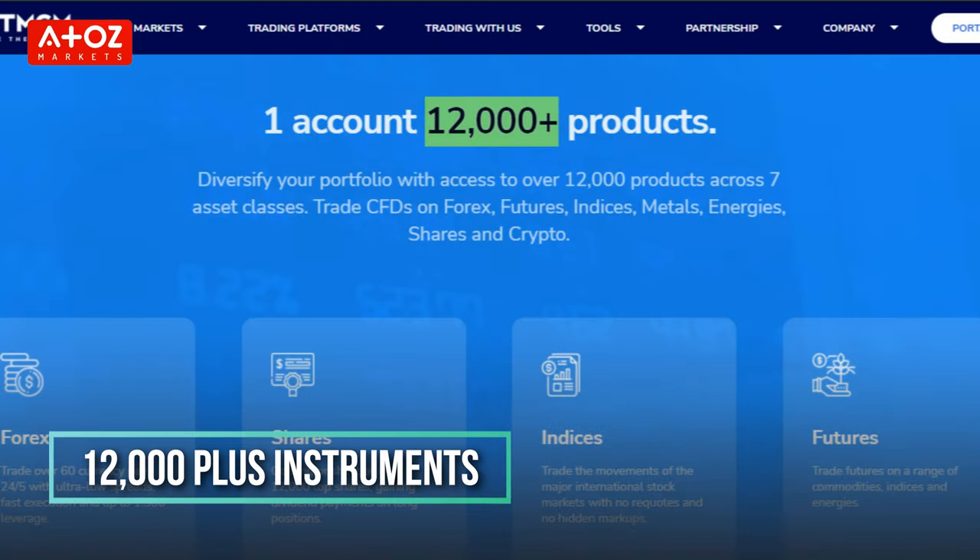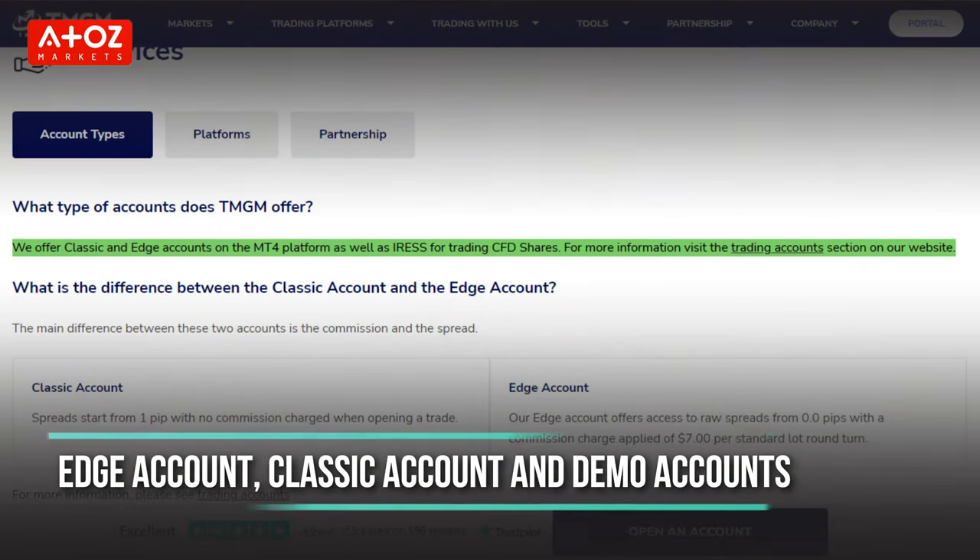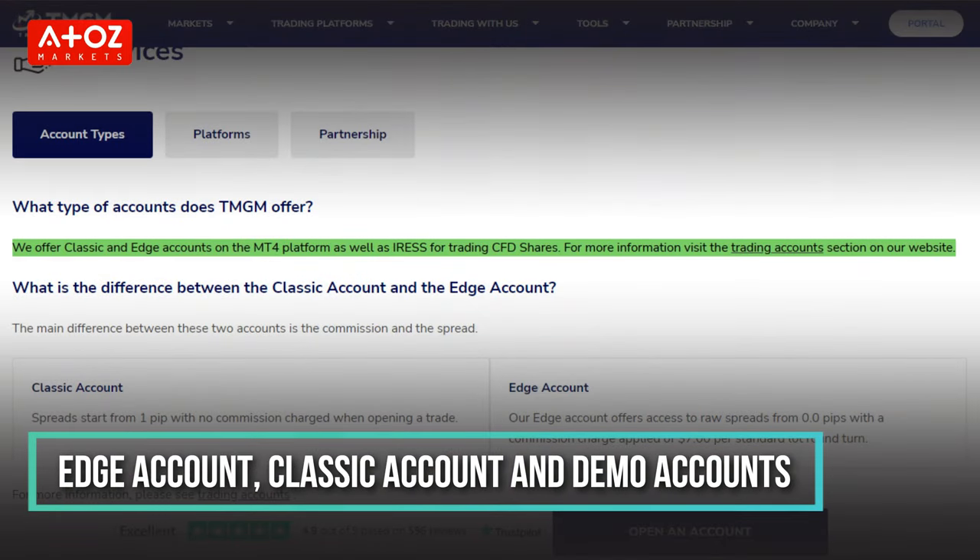WebTrader is a very user-friendly platform with a variety of features and tools for experienced traders. TMGM also offers mobile trading platforms for iPhone, iPad and Android devices. TMGM offers 12,000 trading instruments, which is really a lot — most brokers offer less. The available account types at TMGM are Edge Account, Classic Account and Demo Account.